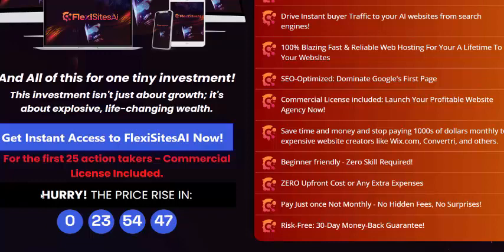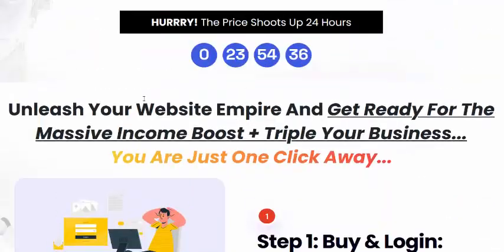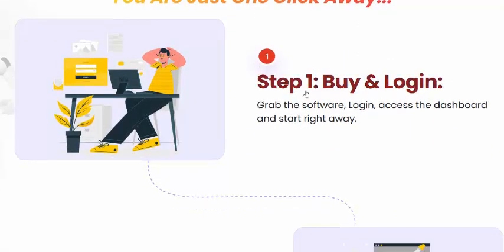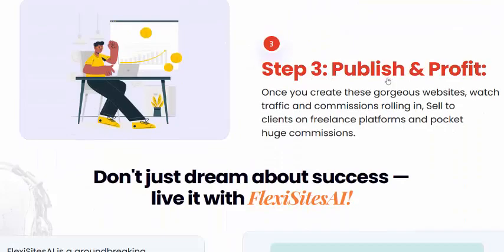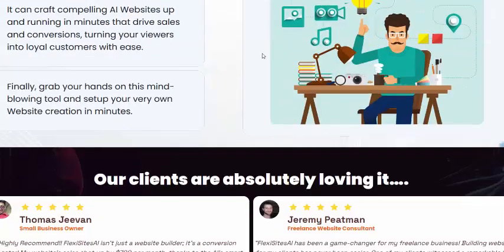Fix Sites AI works in just three simple steps. Step one: buy and log in. Step two: choose from over 100 pre-built website templates. Step three: publish and profit. Don't worry about success.